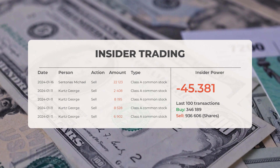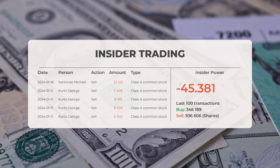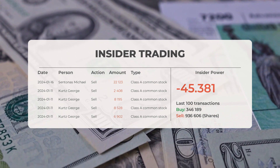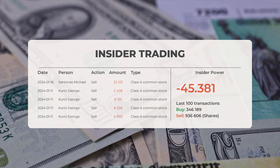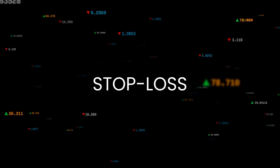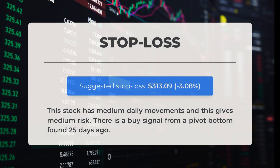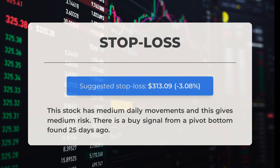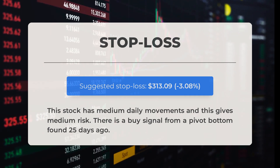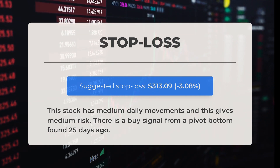Based on the 100 most recent insider trades, the insider power is calculated to be negative with a ratio of minus 45.381. Overall, insiders purchased 346,189 shares and sold 936,606 shares in the last 100 trades. Our recommended stop loss for this stock is set at $313.09, representing a decrease of 3.08%. This stock tends to have moderate daily movements, implying a medium level of risk. There is also a buy signal stemming from a pivot bottom identified 25 days ago.